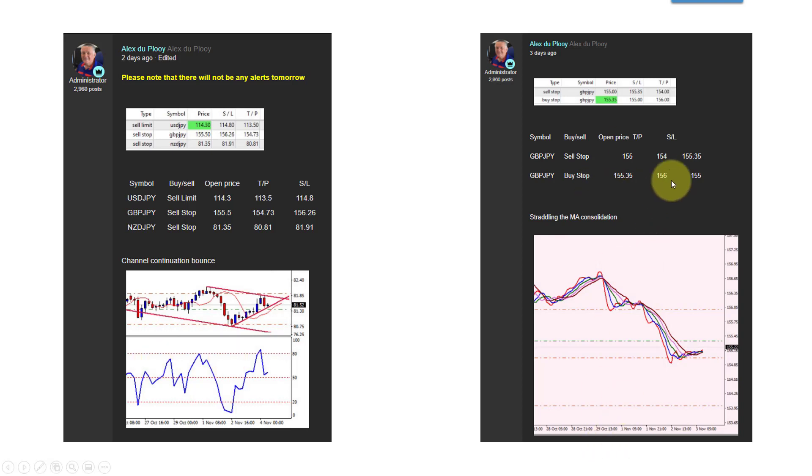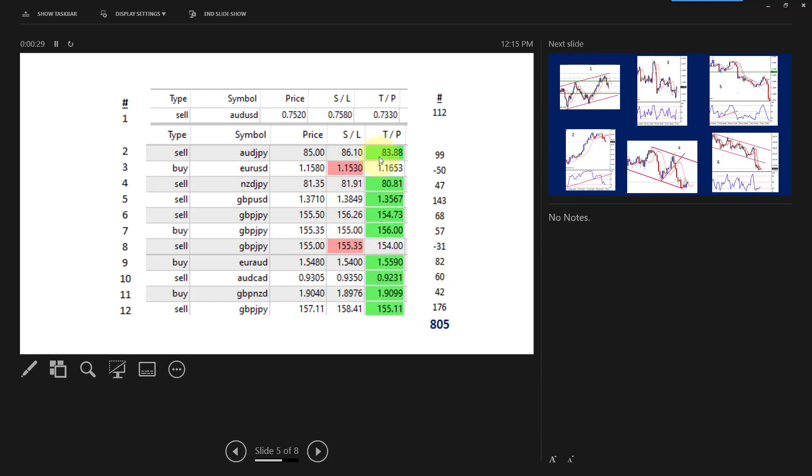Here's another example of those alerts. Here is a summary of last week's trades: there were 12 trades, one of which is still open — the Aussie USD — which is open at 112 pips. The others have all closed, and the total currently for the week is 805 pips.